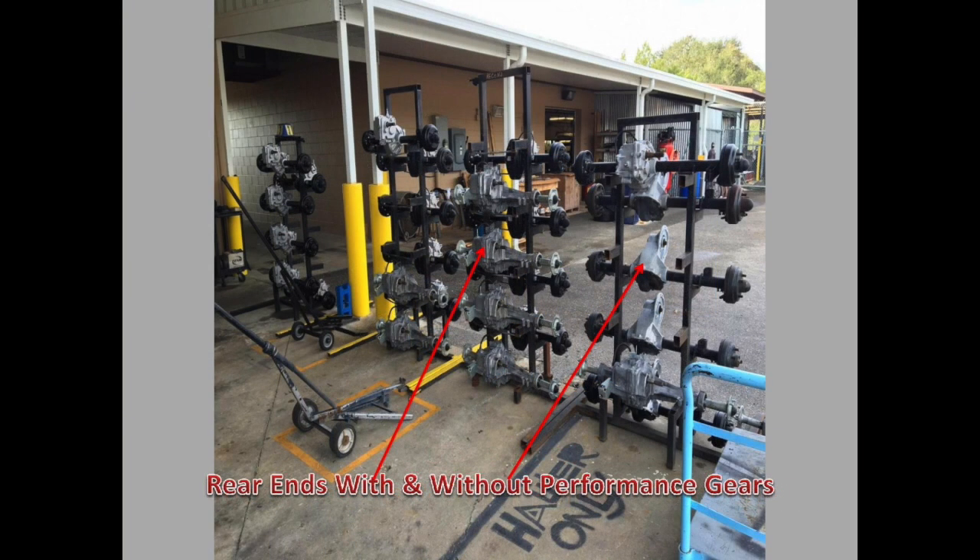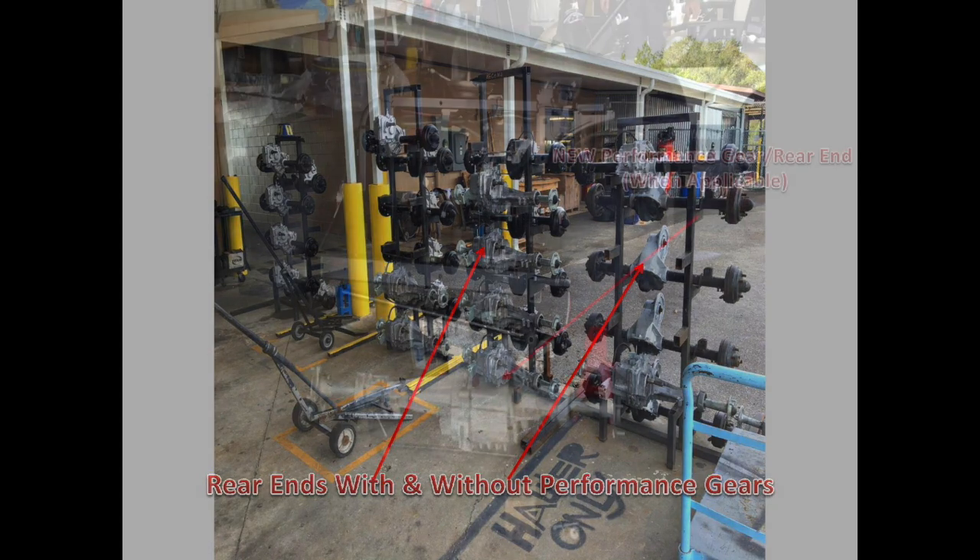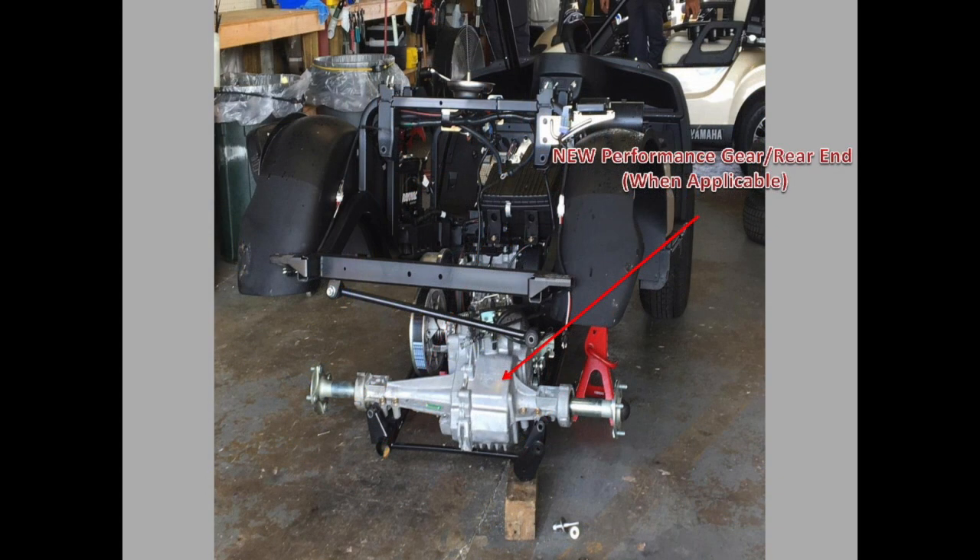If the golf cart comes over without performance gears or a high-speed rear end, we will put one in. If it already has gears, we will make sure there is nothing wrong with them. Because this is so important to the drivetrain, we have a dedicated section of our build facility that focuses on this.